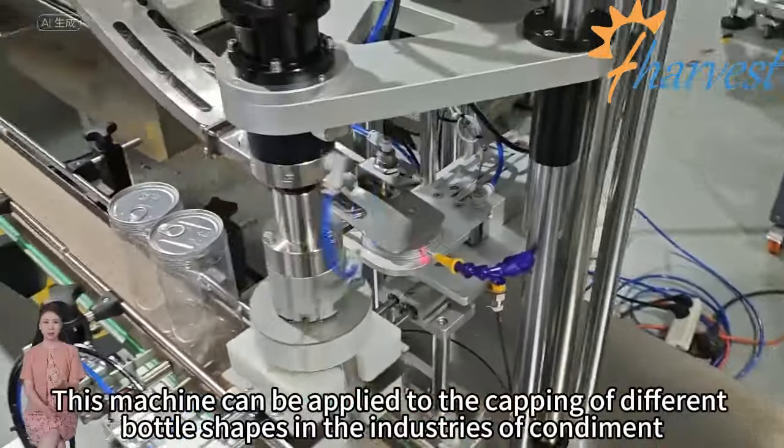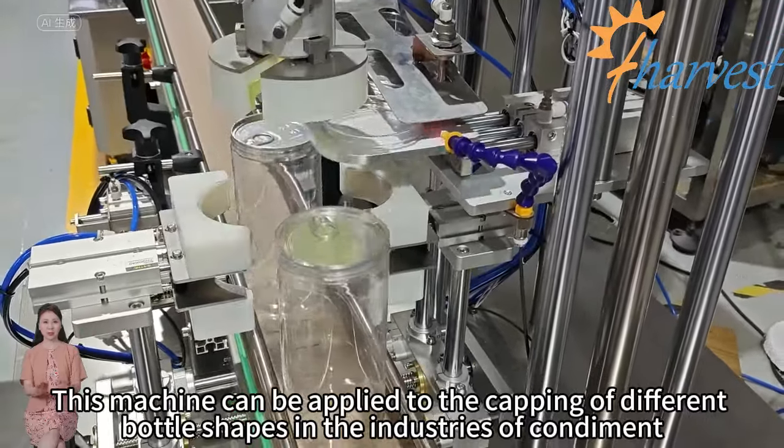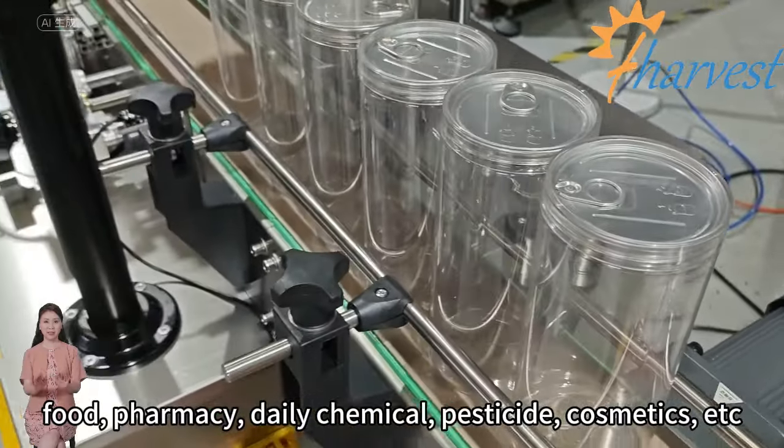This machine can be applied to the capping of different bottle shapes in the industries of condiment, food, pharmacy, daily chemical, pesticide, cosmetics, etc.